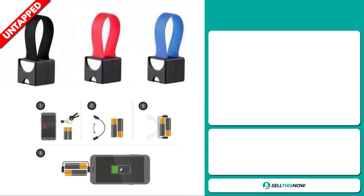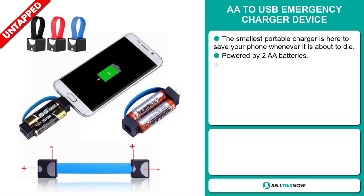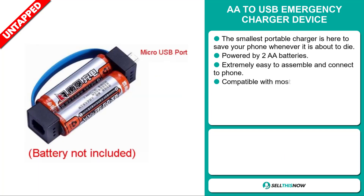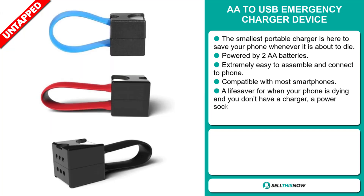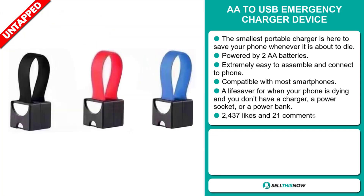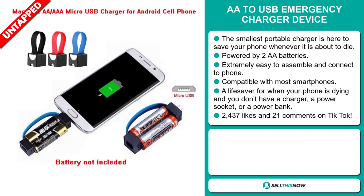Our next product is the AA to USB emergency charger device — the smallest portable charger here to save your phone whenever it's about to die. It's powered by two AA batteries and it's extremely easy to assemble and connect to your phone. It's compatible with most smartphones, and it's a lifesaver for when your phone is dying and you don't have a charger, a power socket, or a power bank.